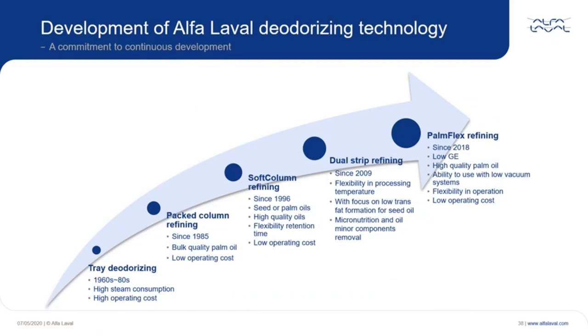Physical refinery using a pack column was pioneered by Alfa Laval in this industry, and since that time we have stayed on thin film technology to this day. The soft column deodorizer is based on the use of a pack column with the introduction of modularized units for final heating and economizing under vacuum. Fast drain valves (FDV) were also introduced as part of the Soft Column™, bringing flexibility to retention time with the aim to reduce or control trans fatty acid (TFA) formation in seed oils.